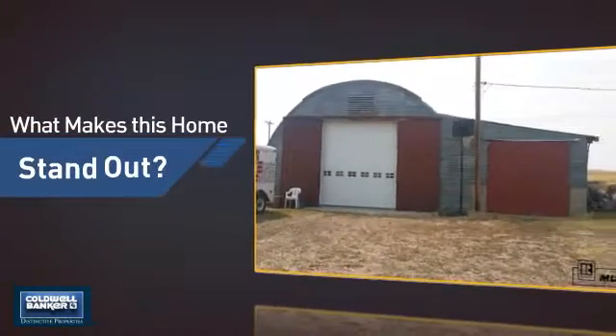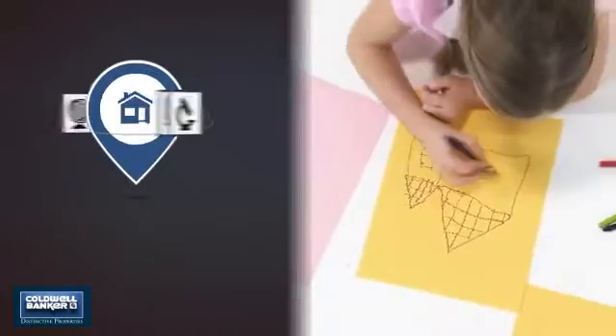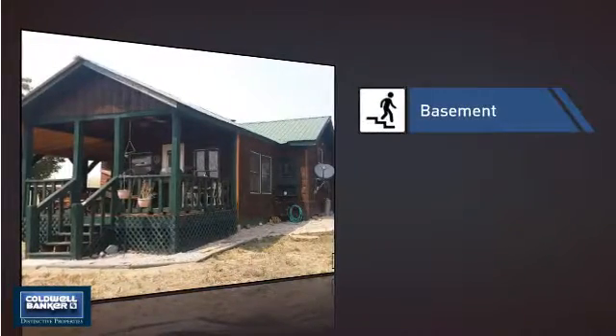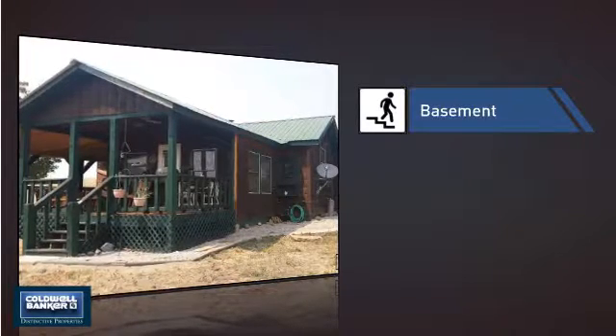But let's talk about what really makes this home stand out. Parents will be happy to know that it's located near a school. This home also features some other great amenities, like a basement, whether you need the extra storage space or somewhere to build your rec room.